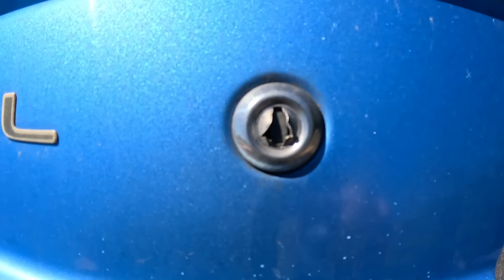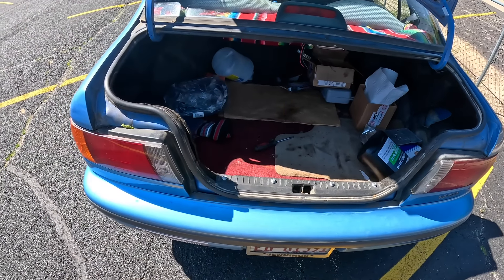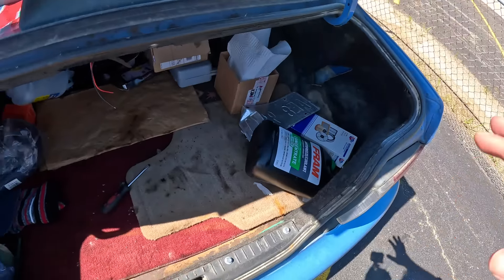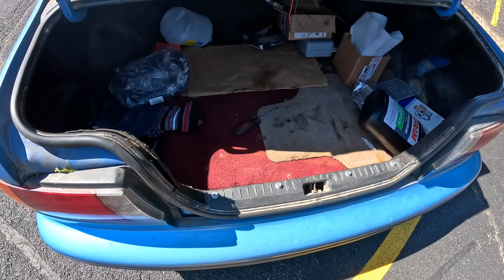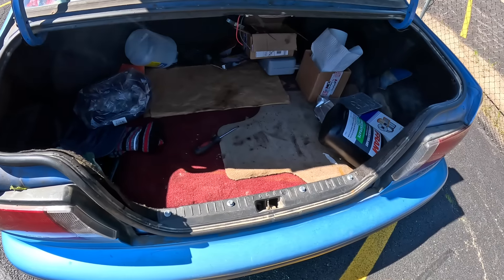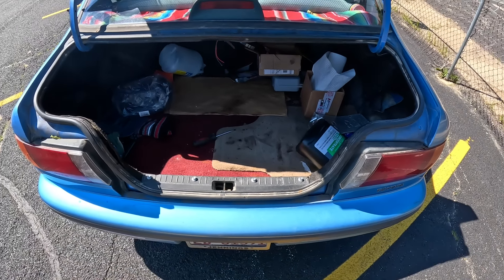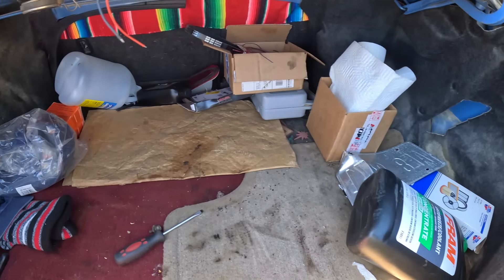Once we are in the trunk, nothing too crazy, but it does take advantage of going all the way out to either side, so wide objects will fit nicely. There's a nice low loading floor as well — you don't have to lift objects up and in as much. Honestly, in terms of a modern trunk this is great, though 90s cars were always better at packaging at the deficit of crash protection.